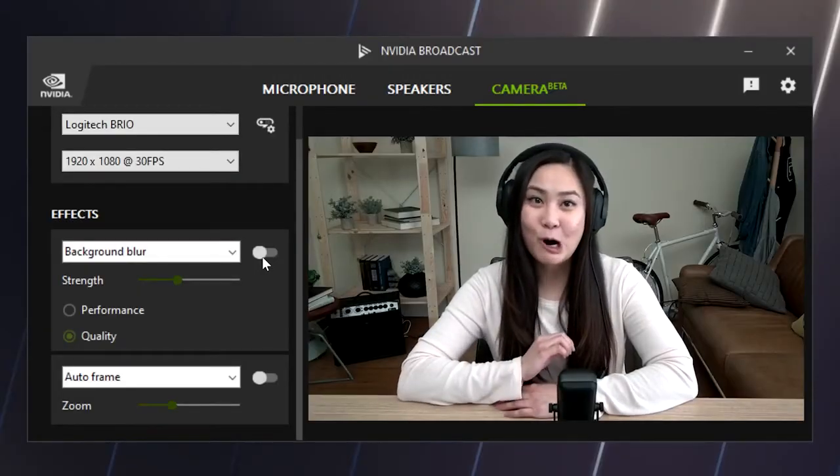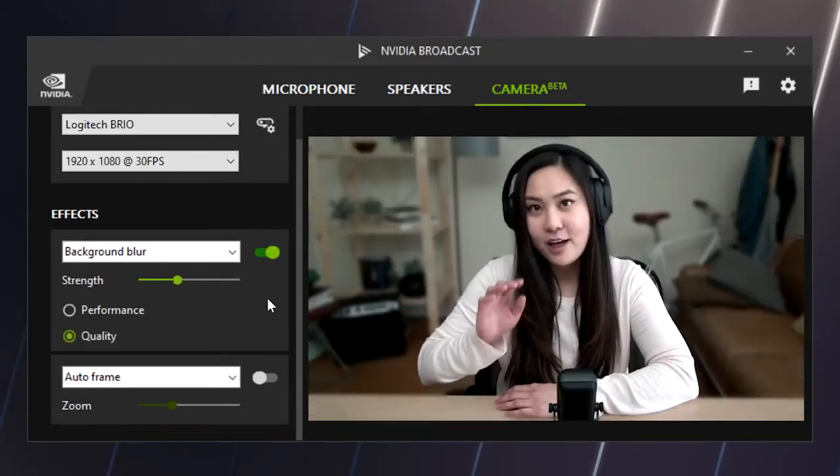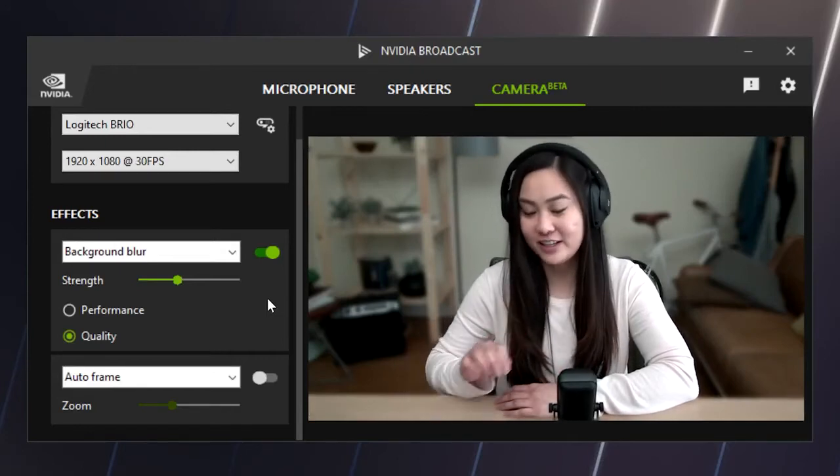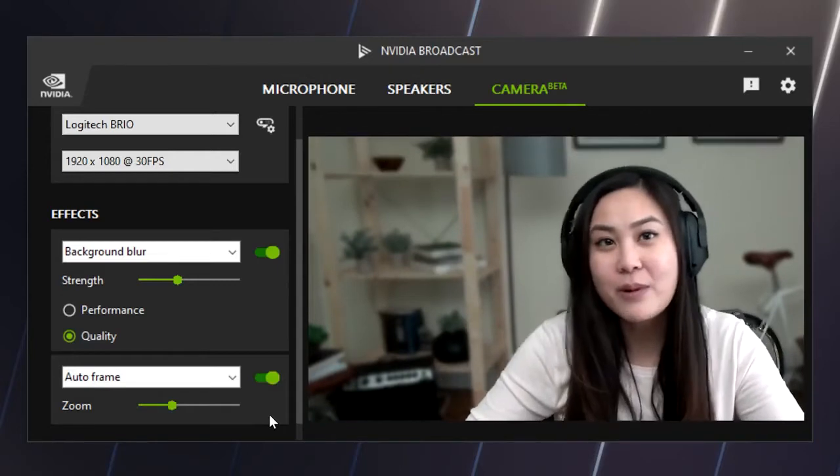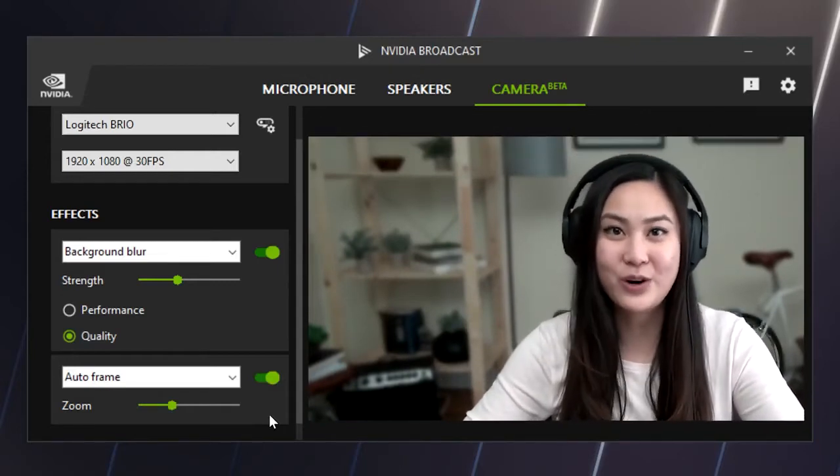Another cool thing is that you can stack the app features on top of each other and use them together. With the background blur on, you can have AutoFrame on top of it like this — and you don't even have to worry about background noise or room echo interrupting you.